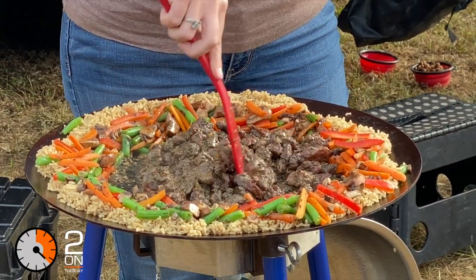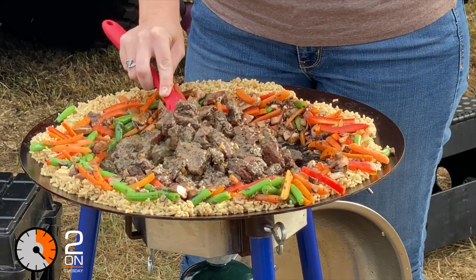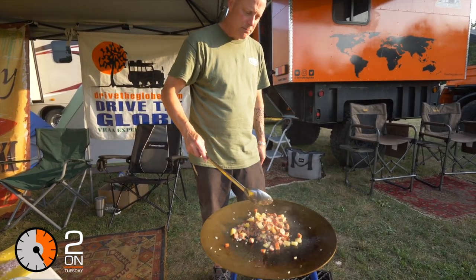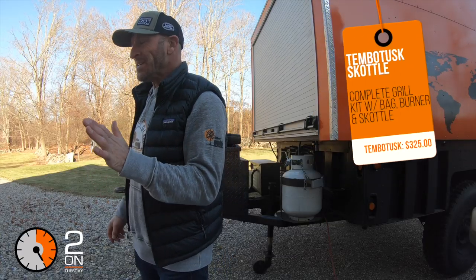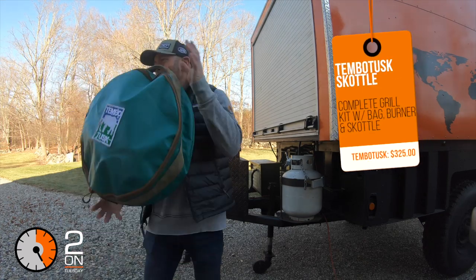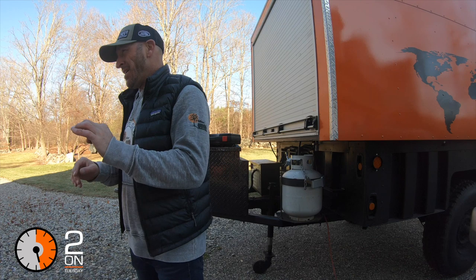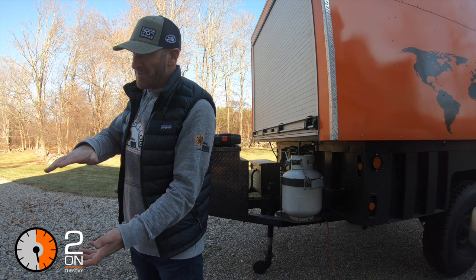Now I go out with just my Scottle and cook virtually everything on it — hot dogs, hamburgers, stir-fry, steaks, breakfast eggs, everything. It's one of the best things you can buy. It is a little expensive at $325 for the kit, which comes with the Scottle, legs, carry bag, and burner stove. The lid is about $25 on Amazon. The disc itself is about 18 inches, and they also make an adventure model with a smaller 12-inch disc that sits 12 inches high so you could use it on a table.